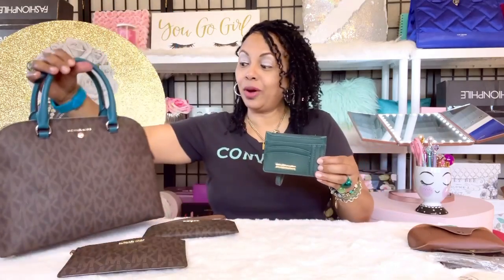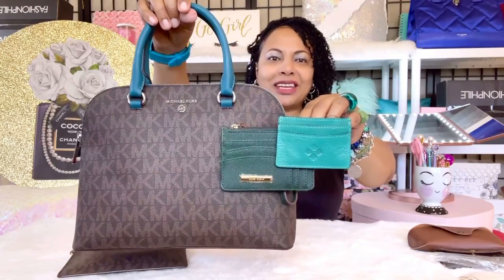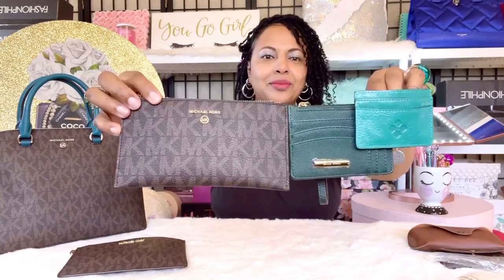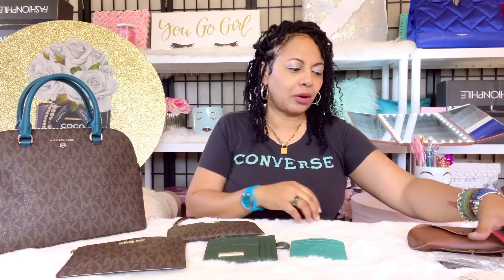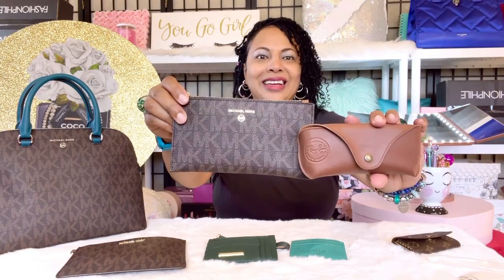I also brought in another SLG — my Patricia Nash card holder. I just want shades of green to match the bag, so it's okay if they don't match perfectly. I just think it'll look pretty to have similar green color items to go with the lovely cyan. I'm also going to bring my Ray-Ban sunglasses with the brown case, and I think the browns will look good inside the bag.